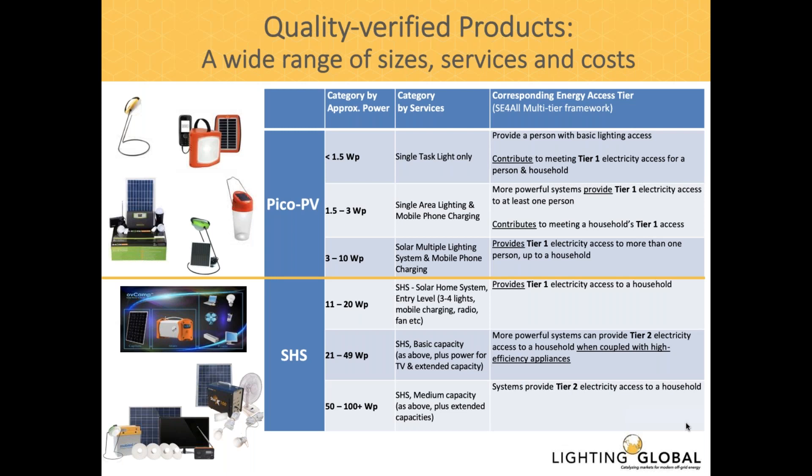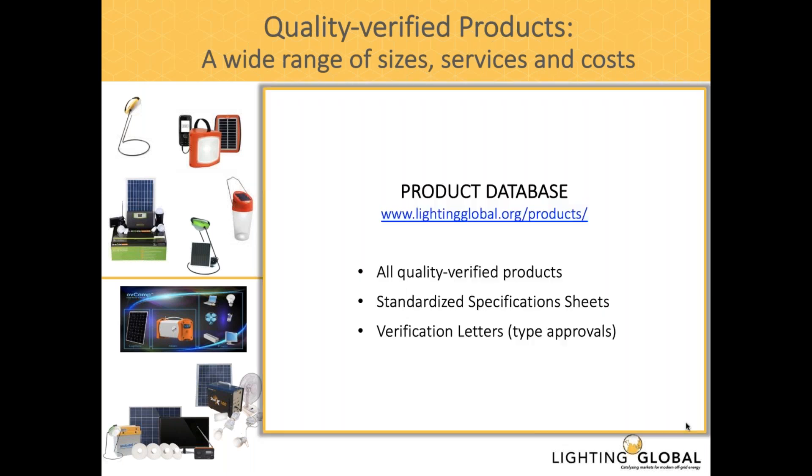Moving up to the larger range of solar home system kits, since they have larger batteries and larger PV modules, they can also provide more energy services to users — often including appliances such as fans, TVs, radios, and obviously lighting. These products can provide up to tier two energy access for households. I encourage you to go to our Lighting Global website and check out the product database, where you can find specifications for all quality-verified products as well as type approval documents.